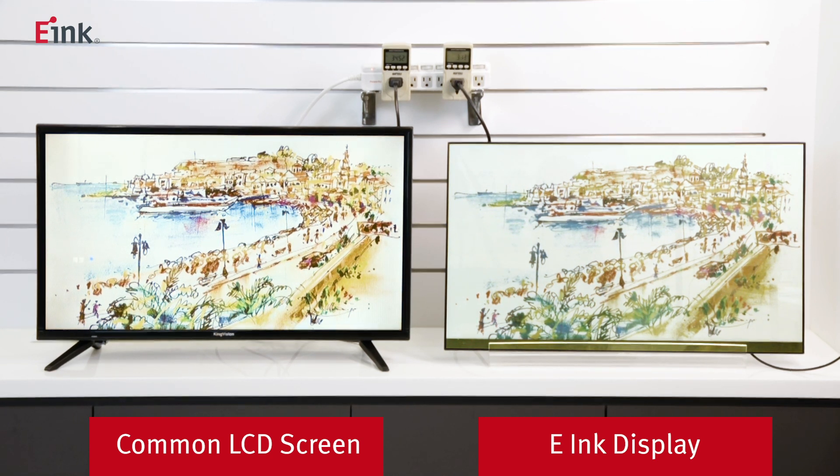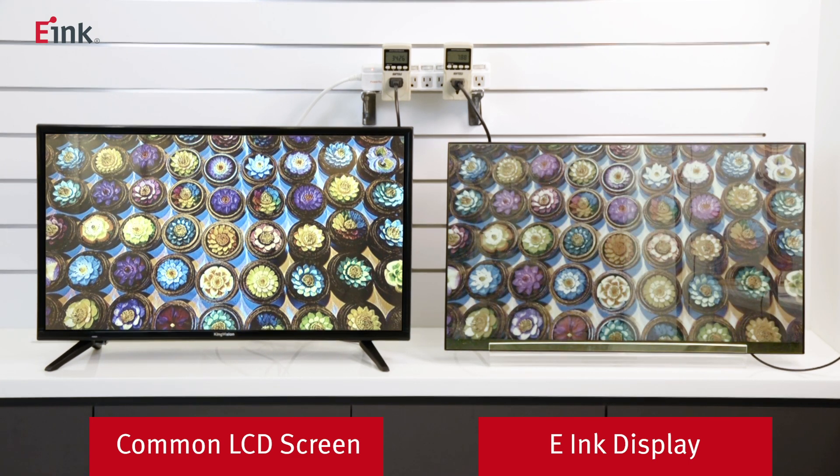The test is simple. We play the same material on both displays and compare the power consumption between both displays when the images are still. Let's begin the test.